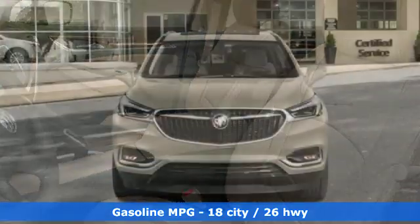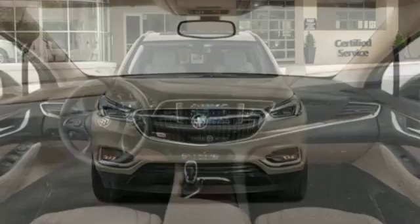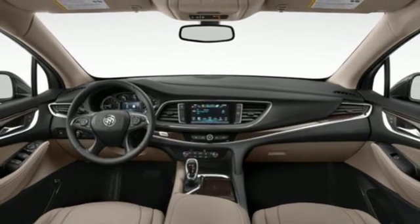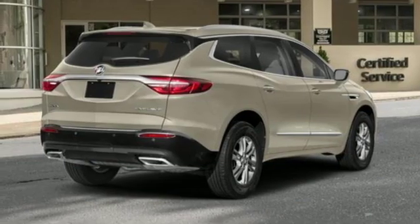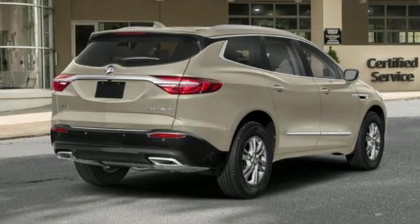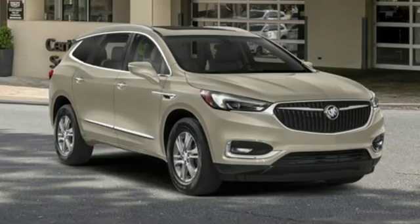Automatic transmission, front heated leather bucket seats, streaming audio, streaming video feed rear view mirror, dual zone climate control, power tilt-down heated mirrors, external memory control, hands-free lift gate, doors and push-button start proximity key, and V6 engine.